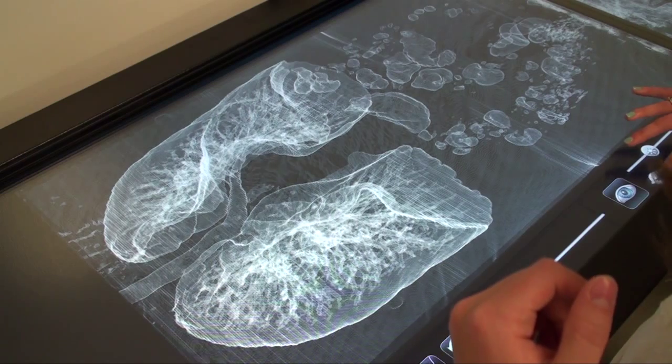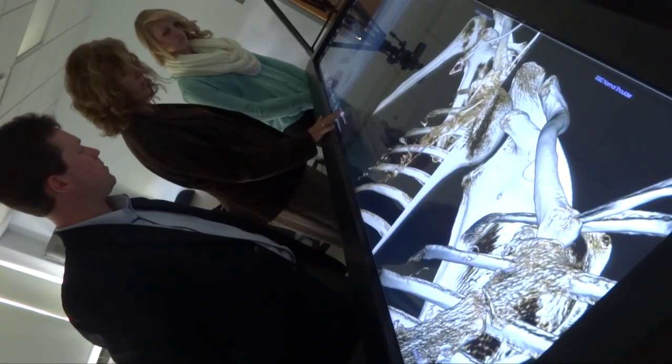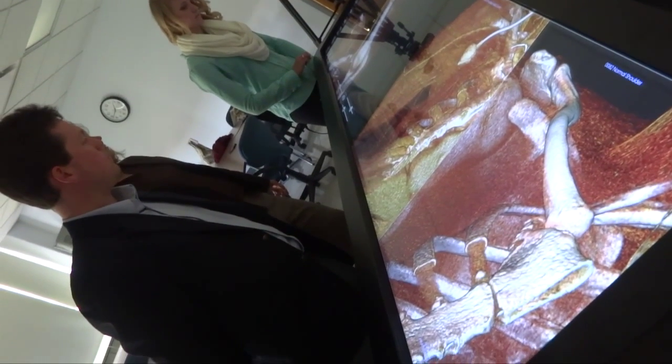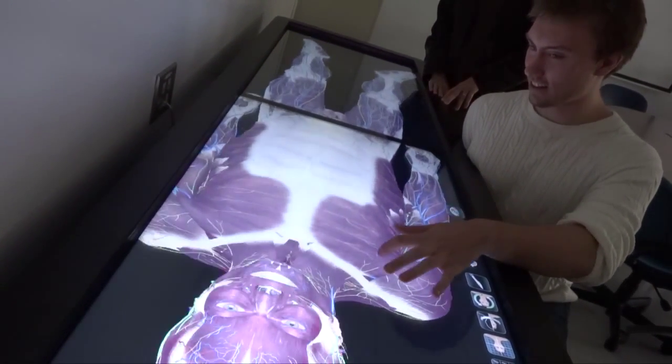I see this table as really expanding the wealth of knowledge within not only biology, but also within kinesiology and the other departments on campus that could benefit from a study of anatomy. As a student, it's a very exciting piece of technology, especially being able to see it at its forefront. I'm just imagining all of the wonderful capabilities it will provide to future students.